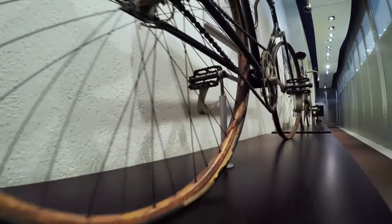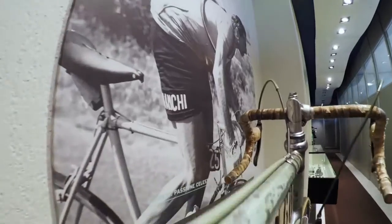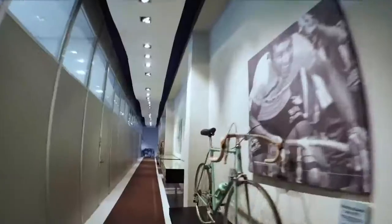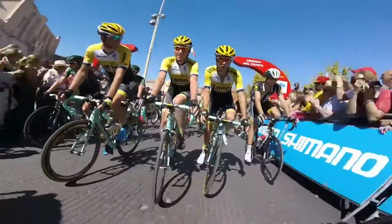By being a 130-year-old bicycle company, we're able to connect that heritage to the future. We have a library of all the input that our champions have given us over so many years. The feedback that they give us, we're using to design different geometries that actually change the riding position.